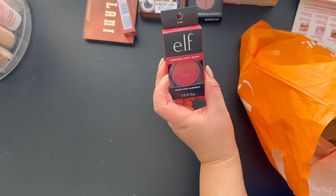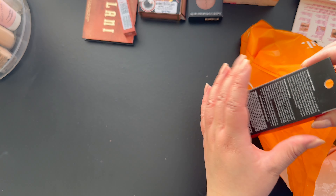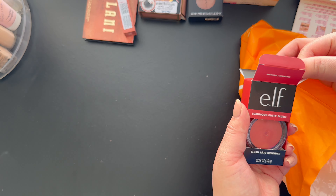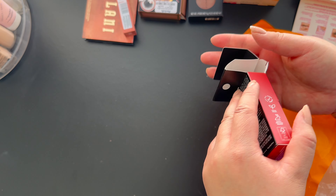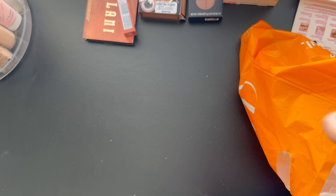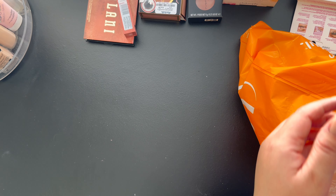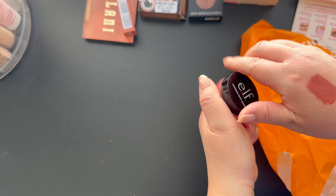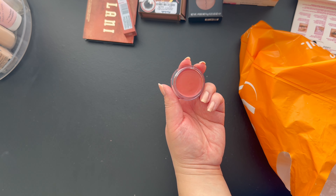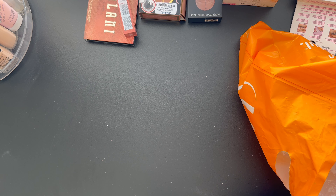I got the e.l.f. Luminous Putty Blush. I do not have one of these — I mentioned in past videos I wanted to get my hands on a couple because I've not tried them. I have the matte one. This shade is in Bermuda and it's more of a peachy pink color. I'm excited to try this.